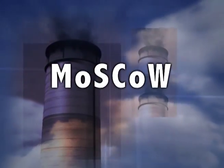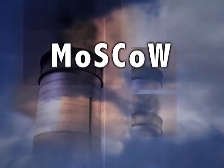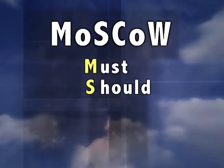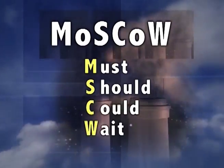E-1 uses a prescriptive methodology called MOSCO during plant upgrades as part of annual plant budgeting processes to determine what must be done, what should be done, what could be done, and what will wait.